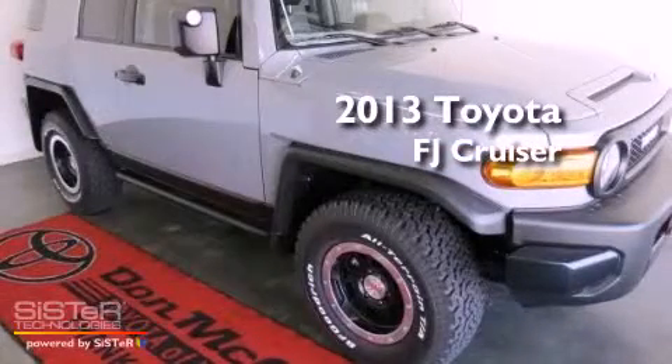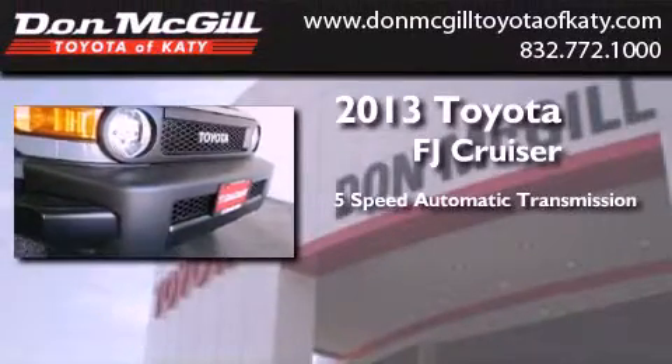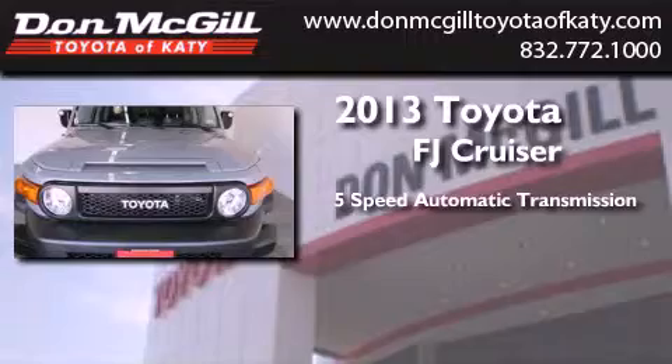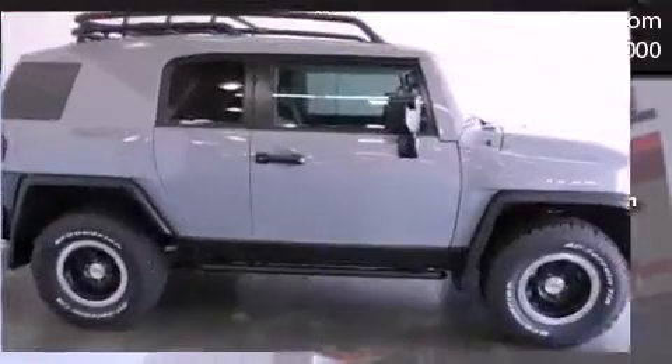This is a brand new 2013 Toyota FJ Cruiser. This SUV has a 5-speed automatic transmission, a 4.0-liter V6, and the added safety and control of 4-wheel drive.